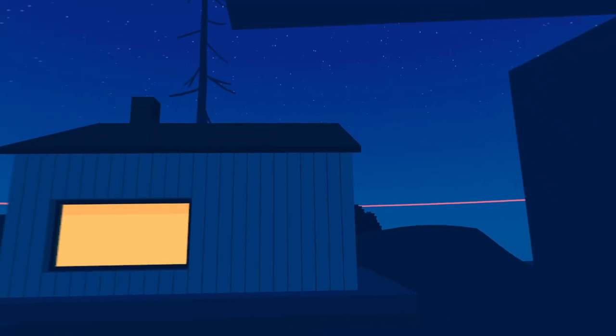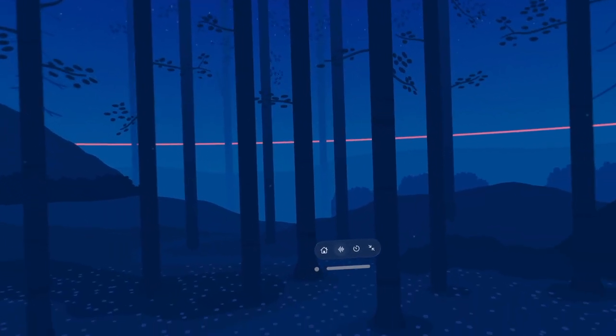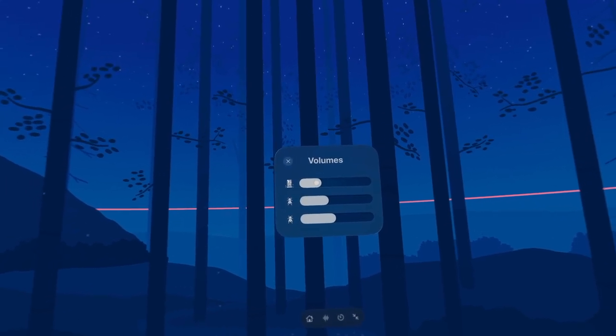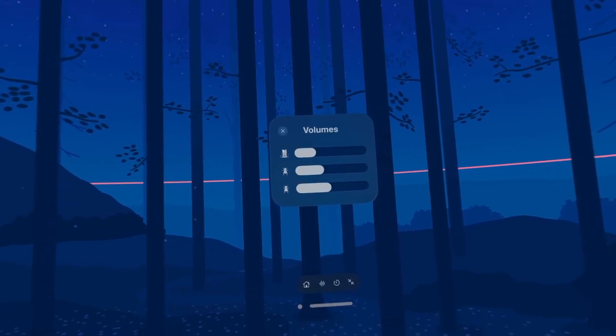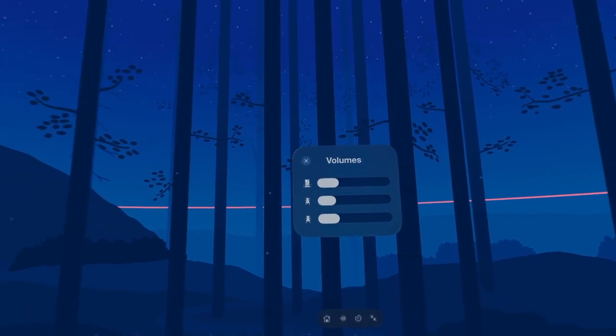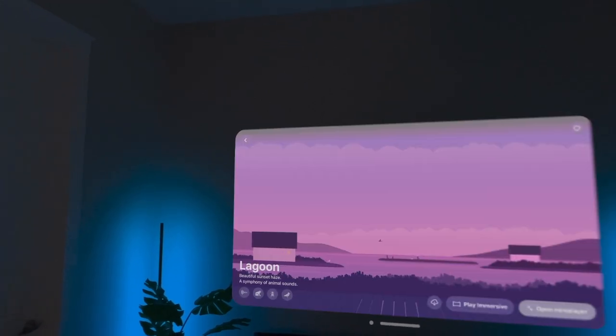You don't have to be fully immersed in a scene — you can minimize it and just have the background noise going in your shared space while wearing the Vision Pro. You can also edit the volume for the sounds; for example, you can make the roar of the waterfall softer, as well as lower the volume or frequency of the crickets and other insects in the background.